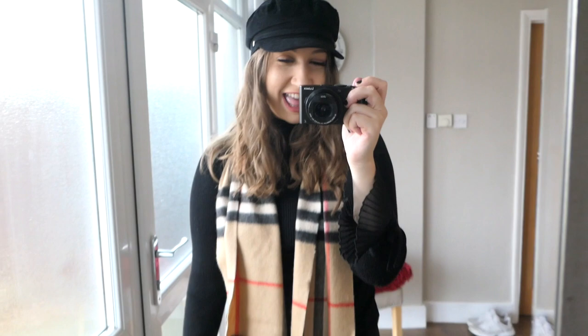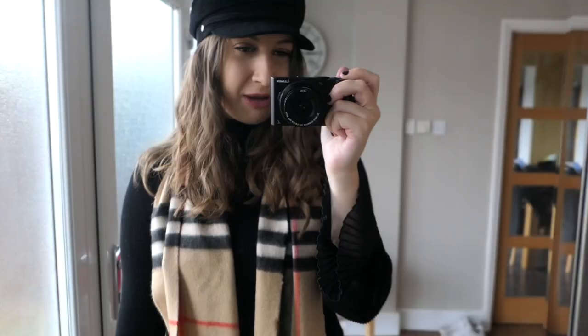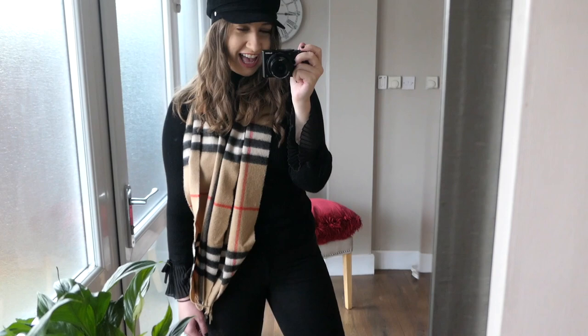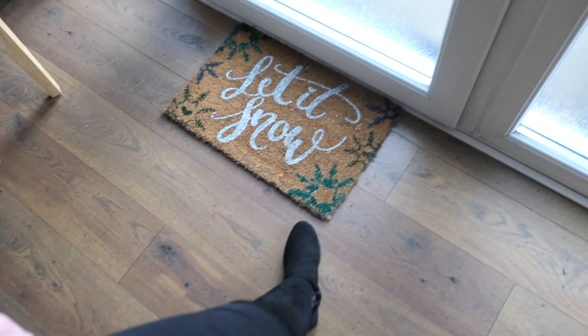I've got this black jumper on which is from Lipsy — it's last season's one because it's got the bell sleeves, but I'm sure they have similar ones this season. I've just paired it with some black Jamie Topshop jeans. To finish the outfit I've just got these black Stuart Weitzman boots on — I believe they're called 50-50 or something like that. They go just over the knee at the front and to the knee at the back.